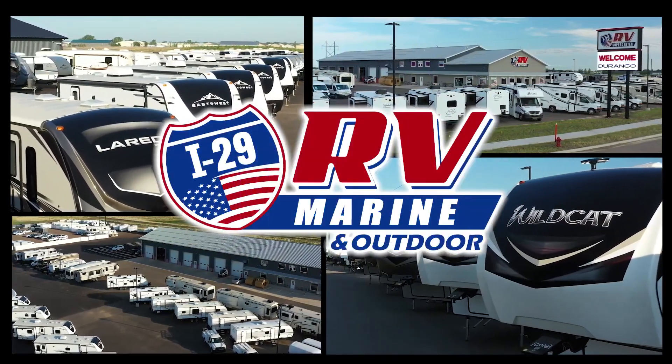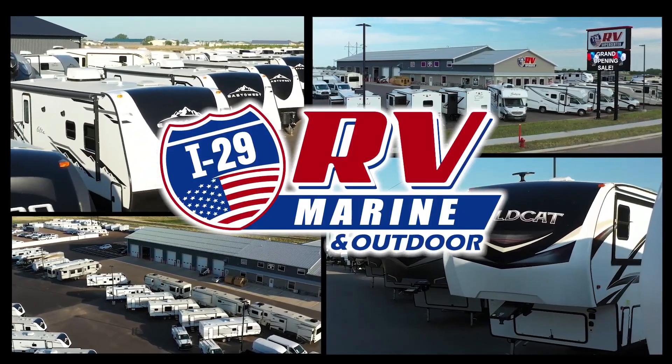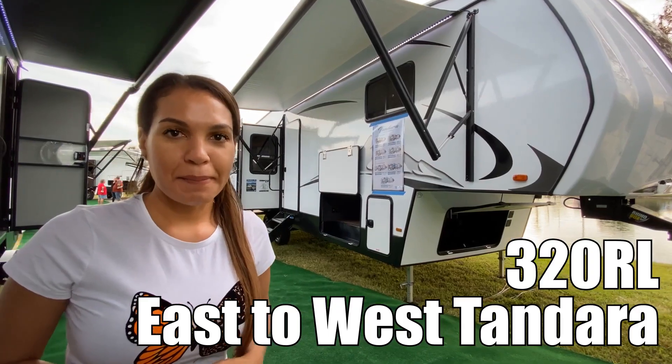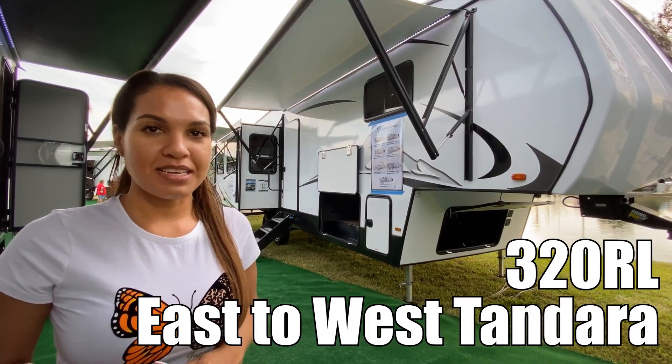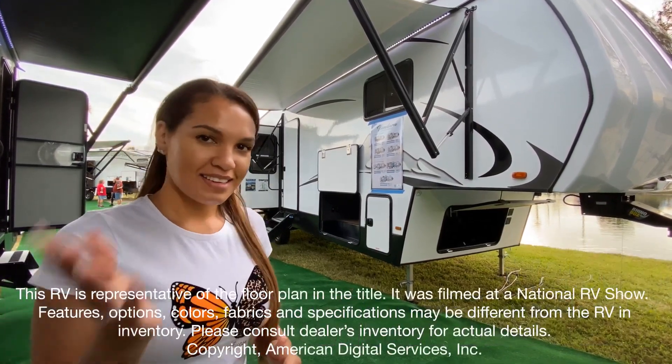Here's another great RV from I-29 RV Marine and Outdoor. Hello everybody, my name is Katie and I'm going to show you the Tandera by East2S model 320RL. Let's go inside.